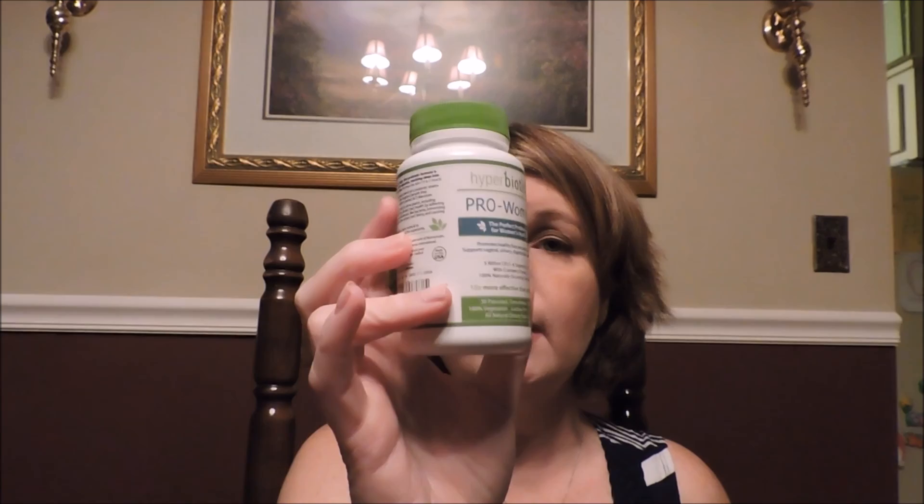Another item I got for review is the Hyperbiotics Pro-Woman probiotic — the perfect probiotic for women. It promotes healthy flora, supports vaginal, urinary, digestive, and immune health. I'm always looking at probiotics because I have IBS-type issues. When I saw this was specifically for women I thought it was great. It didn't do me any harm and I think it definitely made a difference.